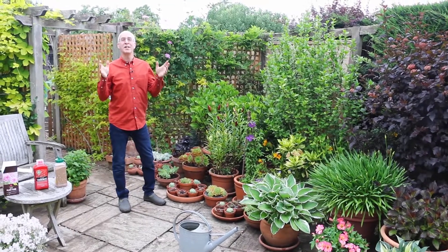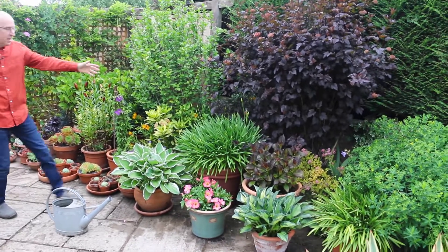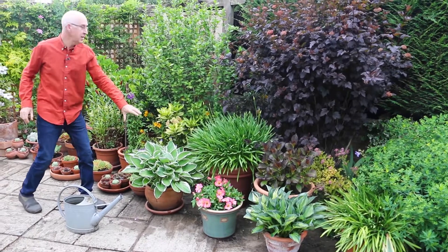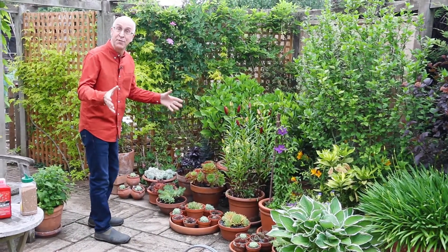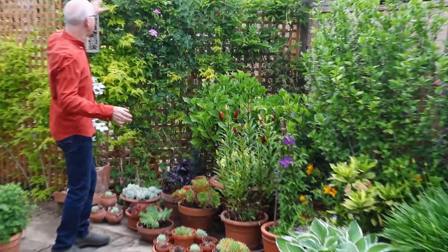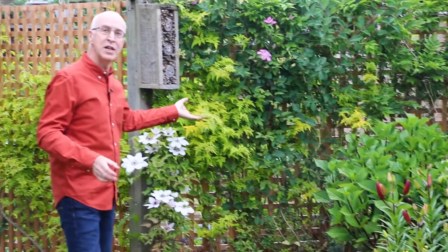We want to provide colour for as much of the year as possible. Through the summer months we've got a range of things in pots — from hydrangeas to grasses, agapanthus just coming into bloom now, foliage plants like hostas, miniature clematis which are beautiful in pots, lilies, and some succulent plants — great if you've got a hot patio because they don't need much watering. There are more hydrangeas on the archway and trellis behind, covered with wisteria, honeysuckle, clematis, and this beautiful golden jasmine.